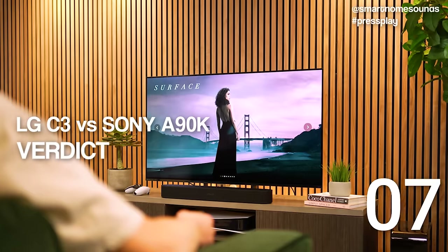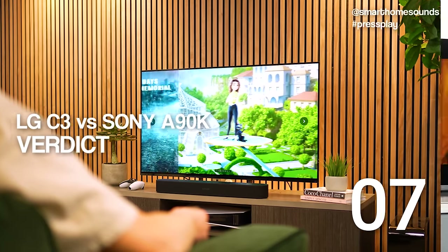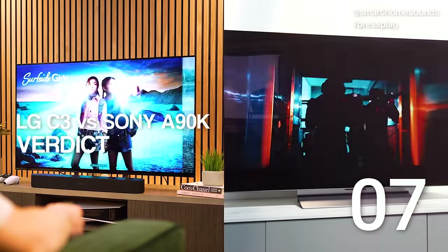Overall, living with both TVs has been really enjoyable. Both are intuitive with in-depth settings for those who want to get into them. Having spent a few weeks with each I still find it hard to pick between them — not because there aren't differences, but because the right TV for you may differ from the right one for me.